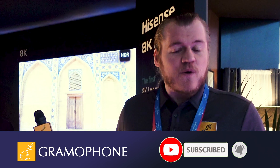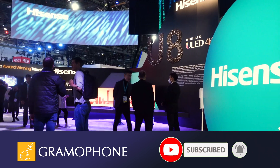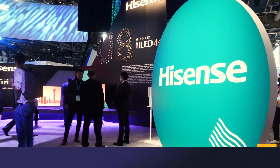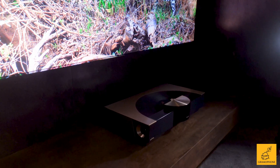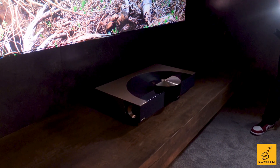Welcome back to the Gramophone channel — we're still at CES 2023, having a blast and seeing things that are blowing our minds. We want to blow your minds a little bit too. We're over at Hisense, and they've had all kinds of crazy stuff here, but chief among them is a new 8K laser TV short throw projector. I've got my buddy Mark from Hisense here to tell us all about it. Mark, why is this thing so cool?